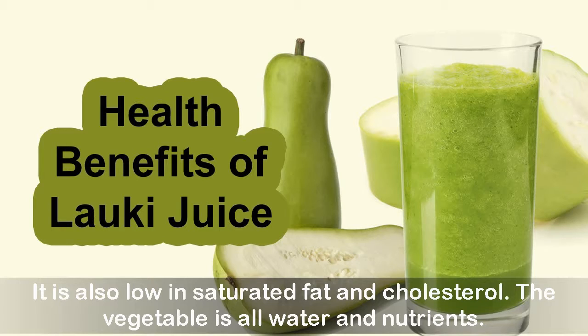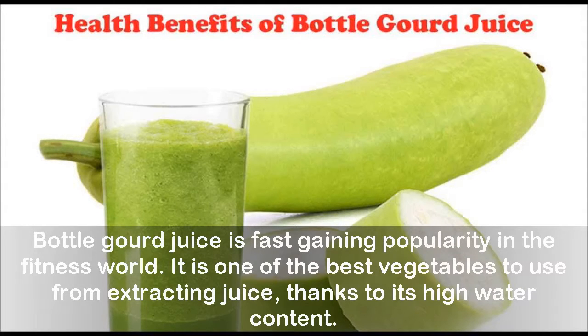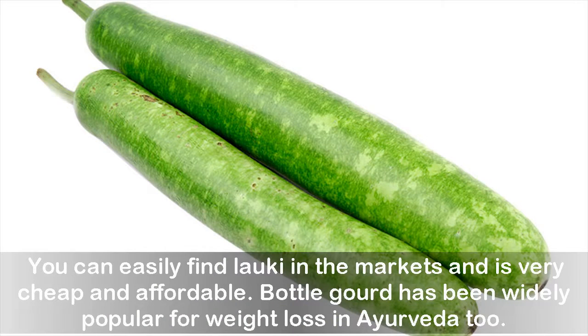Bottle gourd juice is fast gaining popularity in the fitness world. It is one of the best vegetables for extracting juice, thanks to its high water content. You can easily find lauki in the markets, and it is very cheap and affordable. Bottle gourd has been widely popular for weight loss as well.